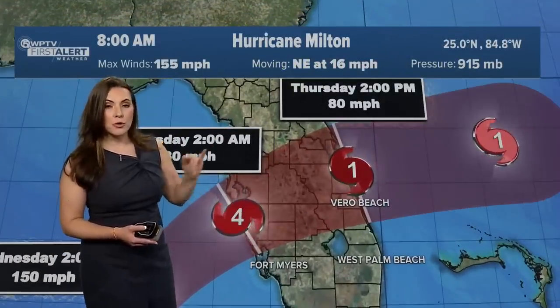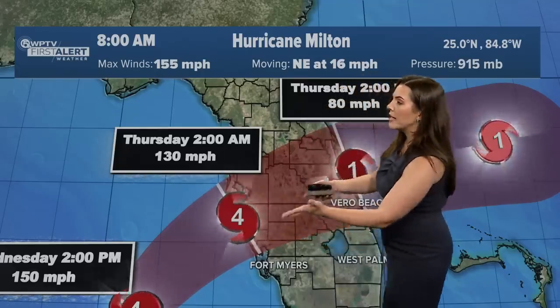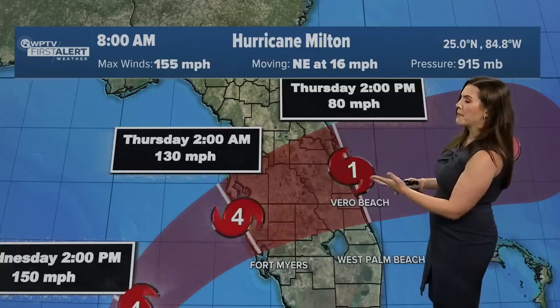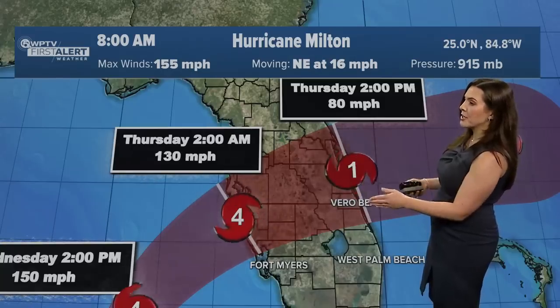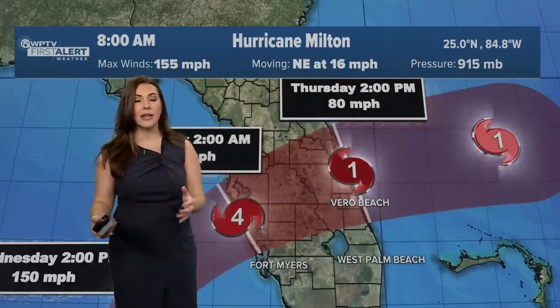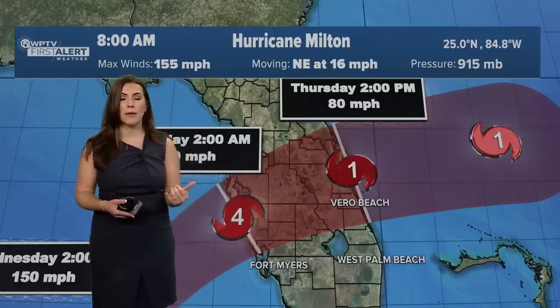This shrinking could be the eye wall replacement cycle, but also the fact that it is going into a front and starting to hit some wind shear. The thinking is that it will still maintain Category 4 status making landfall late tonight, Thursday at roughly 2 a.m., cutting across from the west coast to the east coast of Florida by 2 p.m. as a Category 1, edging the coast between the Space Coast down into the Treasure Coast. So it's going to be a long day, a long night, and even a long morning tomorrow into the afternoon.